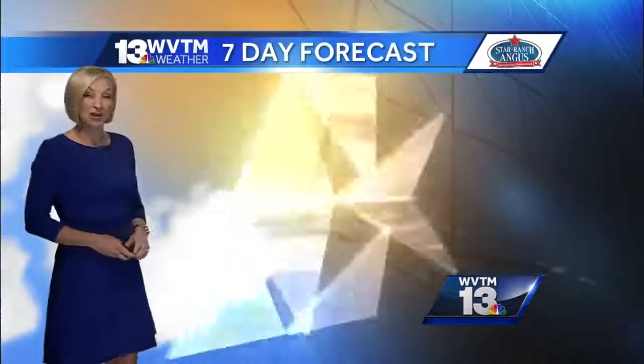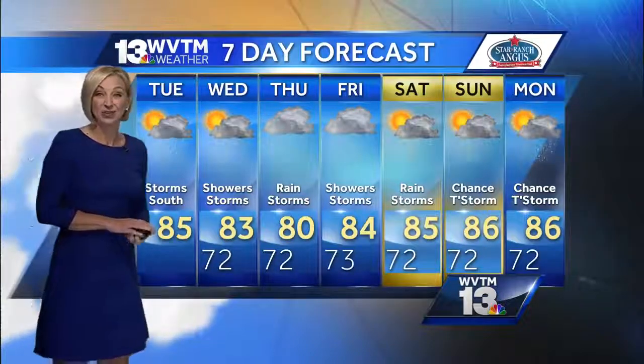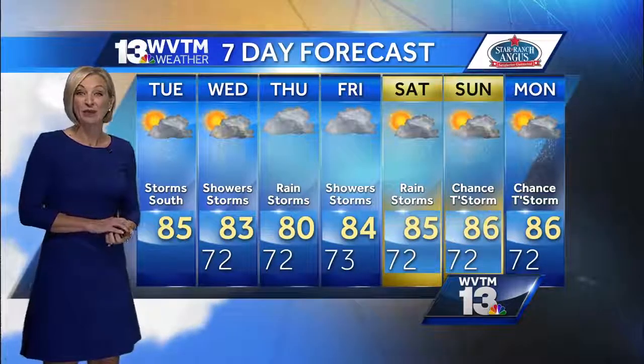Thursday looks to be the wettest day this week. Temperatures will be in the low 80s, close to 80 degrees with that rain likely on Thursday, and then we'll bring those numbers back up over the weekend.